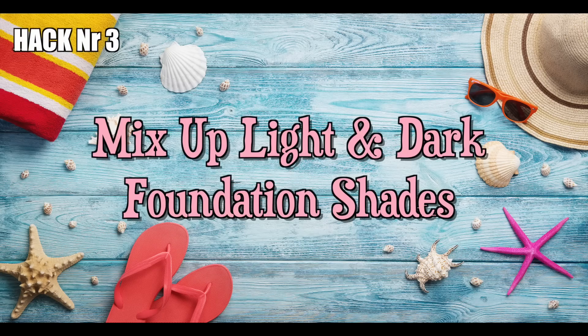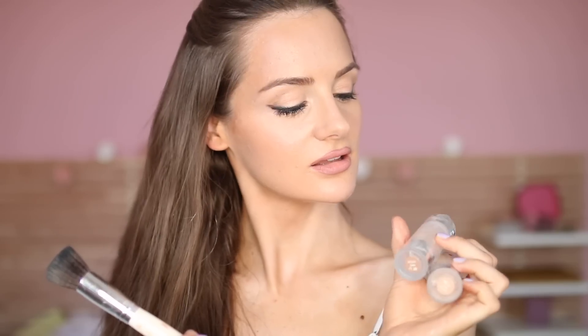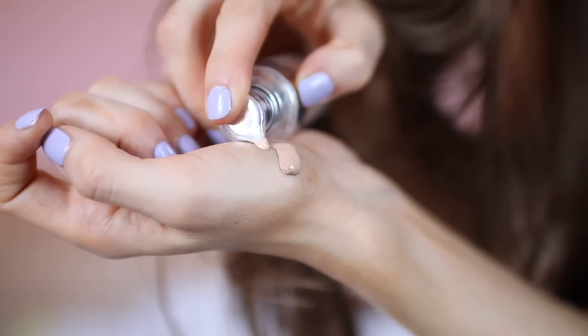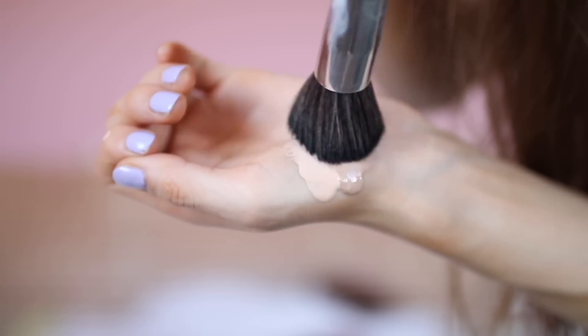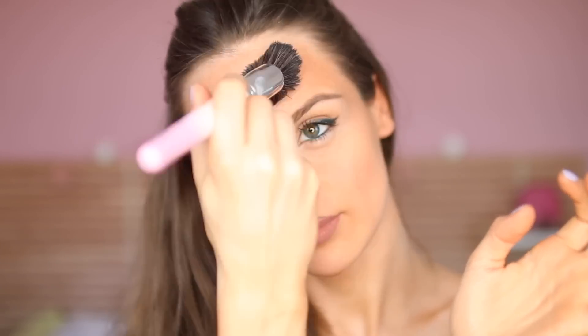Hack number three: mix up light and dark foundation shades. Most of us know the trouble of getting a tan during summer and suddenly not having the right foundation to match your new skin tone anymore. Instead of buying 20 new shades of foundation for your various stages of tannedness, you should get an additional foundation shade that is much darker than your natural tone — pretty much as dark as you can get. Then by mixing it with your regular foundation, you can always perfectly match your new tanned skin tone.